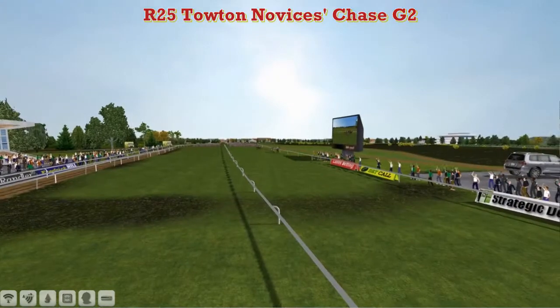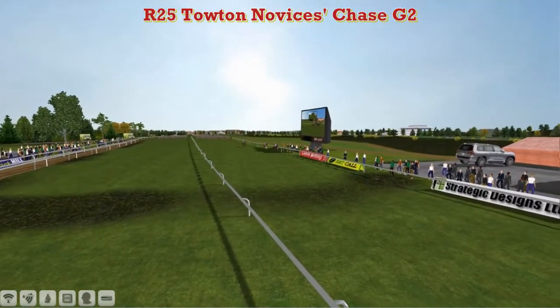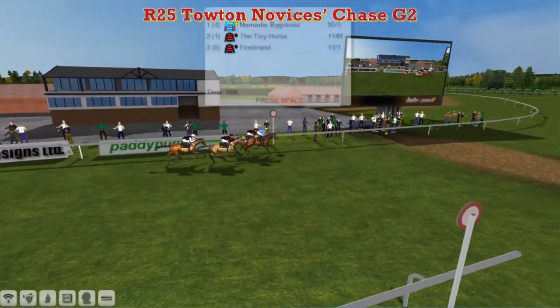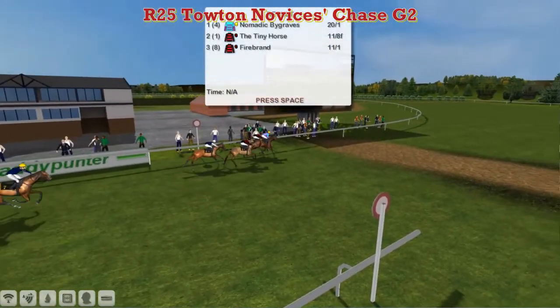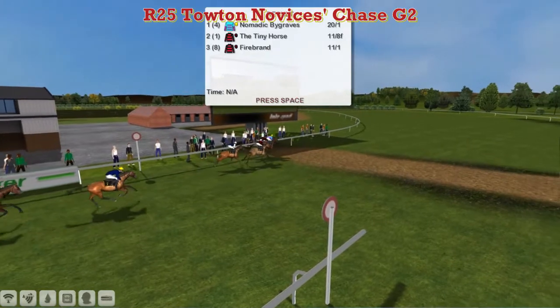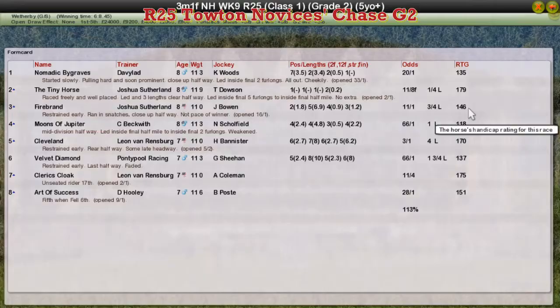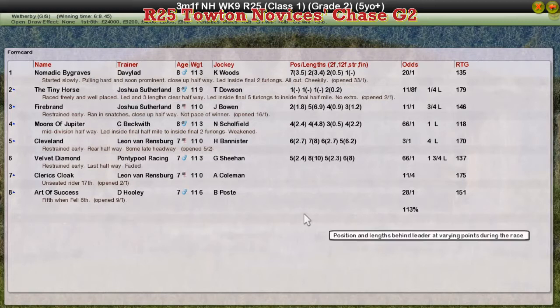Nomadic Bargrows, just coming into form at the right time of the season, wins — looking hard-held but only held on by a head over the Sutherland pair. It's Nomadic Bargrows that takes it for David Robertson. The Tiny Horse for Joshua Sutherland in second, Firebrand for Joshua Sutherland again was third, Moons of Jupiter for Craig Beckwith was fourth, and Cleveland for Leon van Rensburg was fifth.